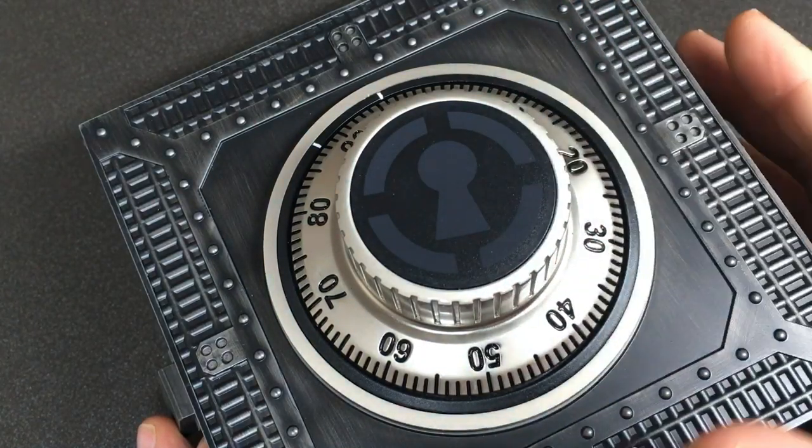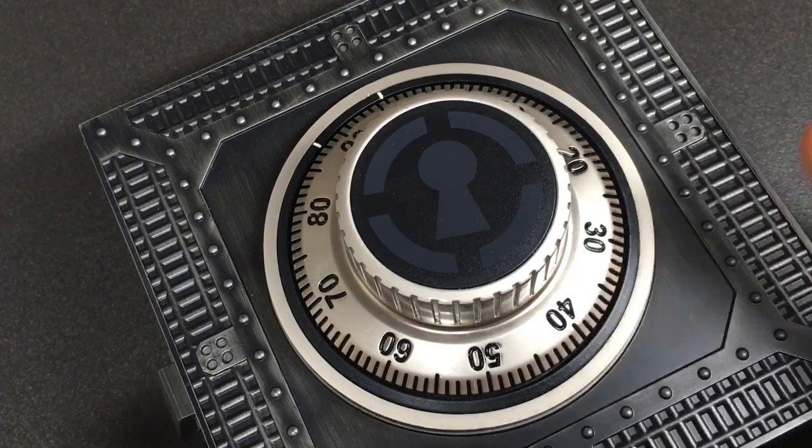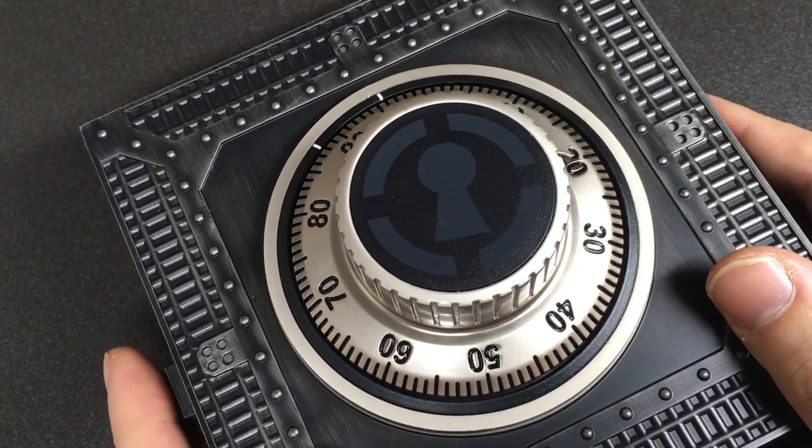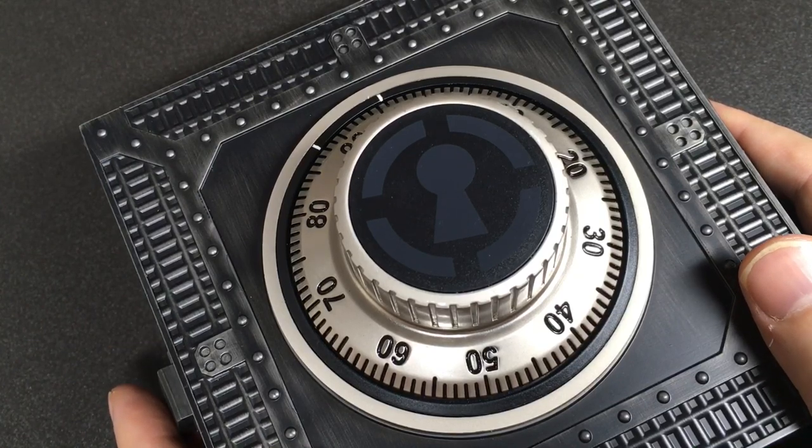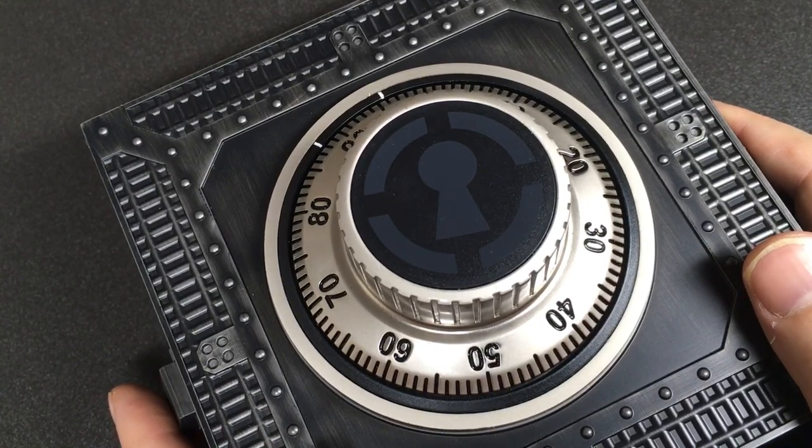You can find all of the links to all of the products in the description. That's my list of last-minute alternative lock-picking and locksmithing gift ideas. I hope you really enjoyed it, and I will see you all next time. If you're interested in that key puzzle and want to see how it works, keep watching.